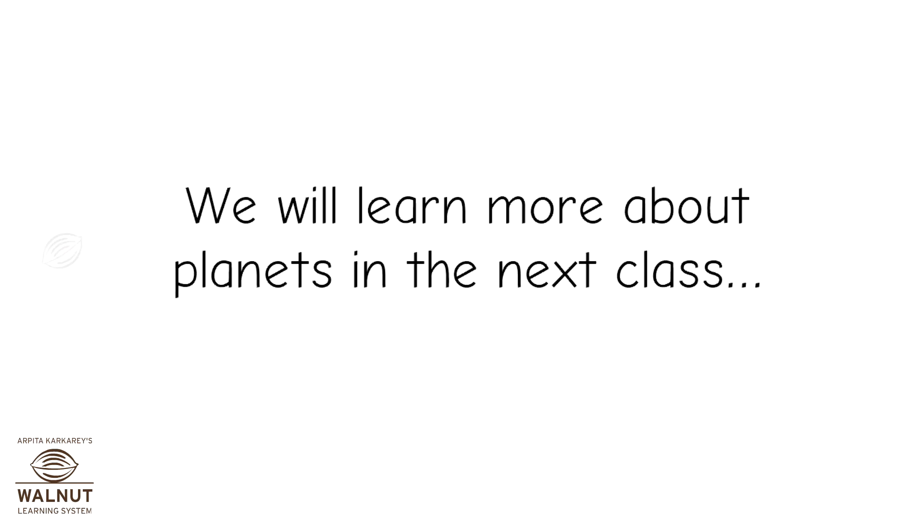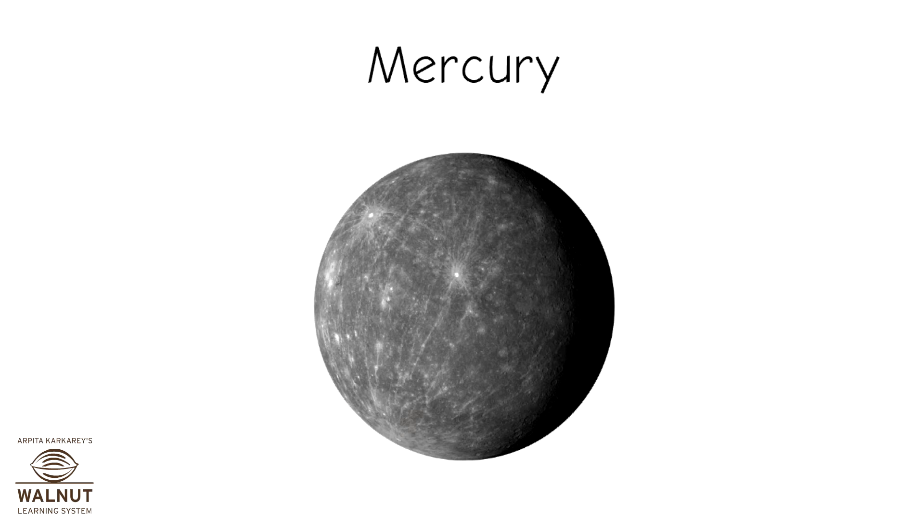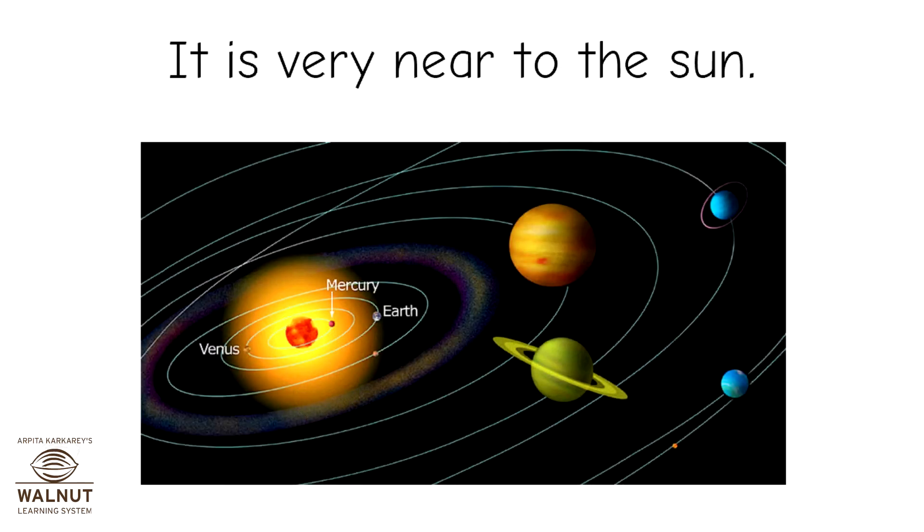We will learn more about planets in the next class. The Solar System. Mercury is the smallest planet. It is very near to the sun.